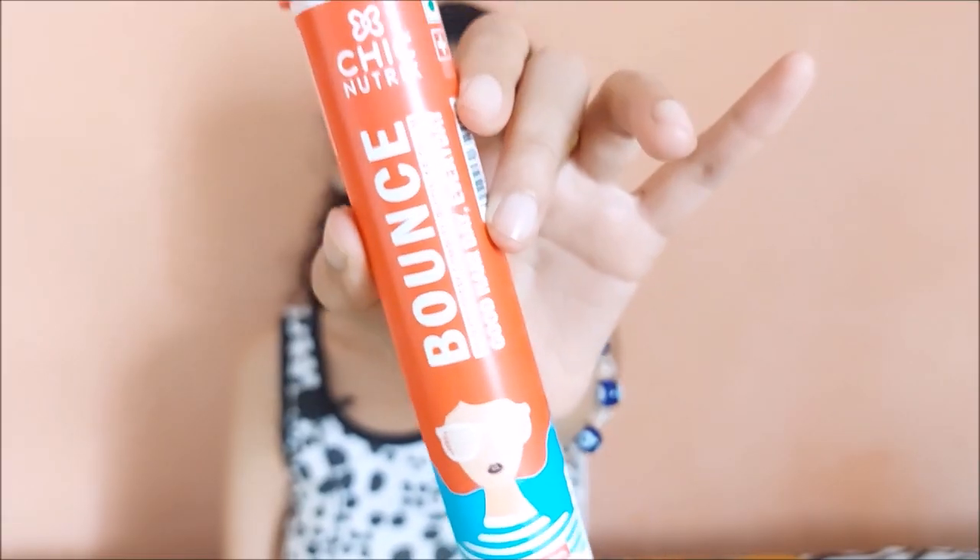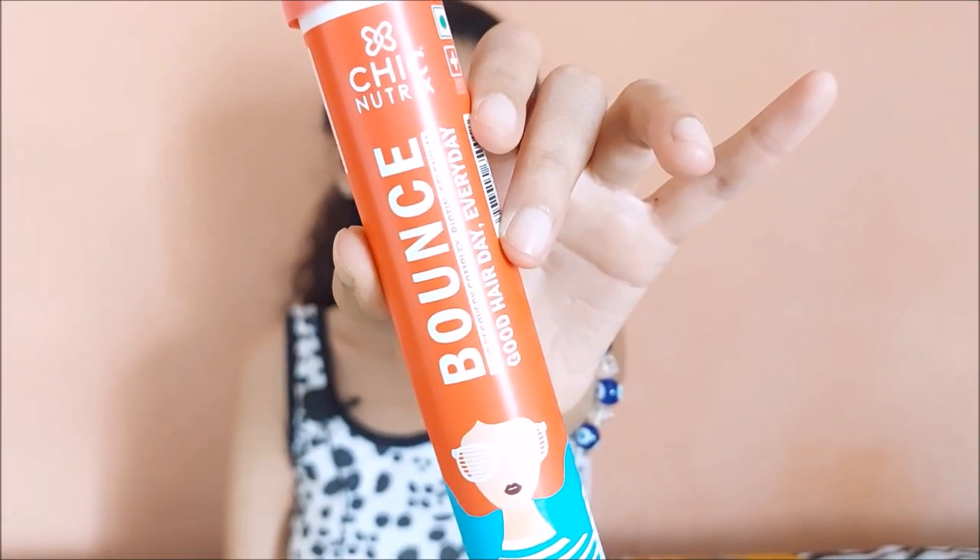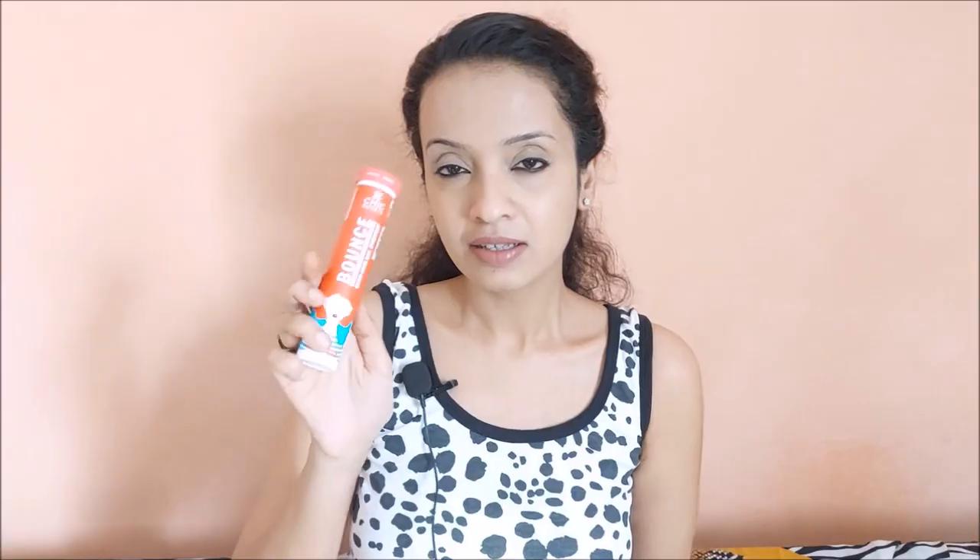Upon opening, there are 4 products. The first product is the Chic Nutrix Bounce — tagline: 'Good Hair Everyday.' It contains 20 amino acids plus biotin and selenium, is dermatologist-tested, gentle on the stomach, and has no added sugar or preservatives. It gives you thick, bouncy and shiny hair. It comes in 2 flavors — mango and raspberry — and this is the raspberry one, with 20 effervescent tablets.